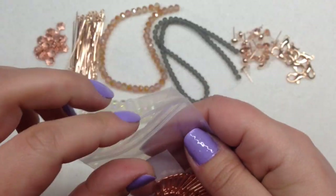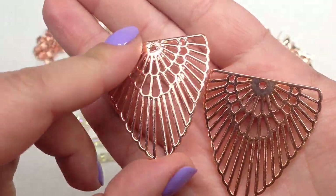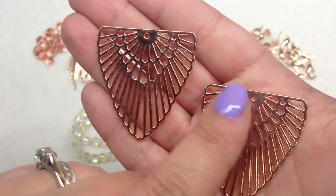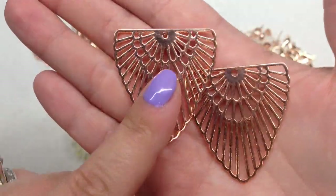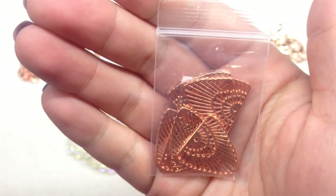Bag number eight contains 2 pieces of 42mm filigree-style wing pendants. They are quite sizable and should make some very fun pendants. The finish is so metallic and shiny — there's the main round hole at the top, but so many different segments you could also use. These definitely get my wheels turning and hopefully I'll be back to share something interesting with these.